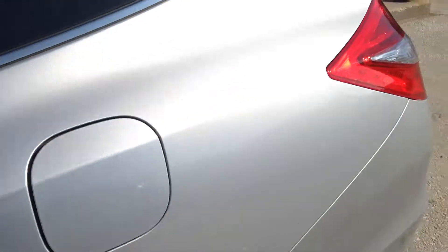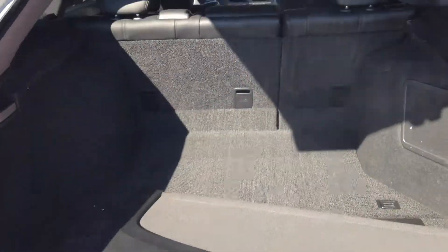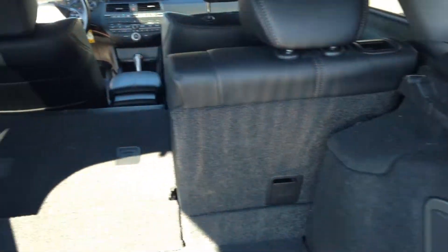I'm going to unlock the back. The trunk space — one of the really nice features is the easy drop-down 60-40 split seats. A ton of storage space.